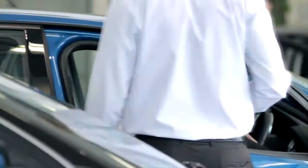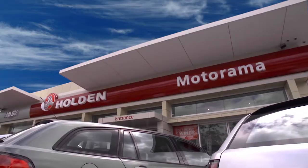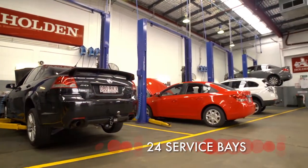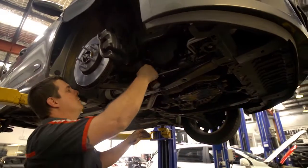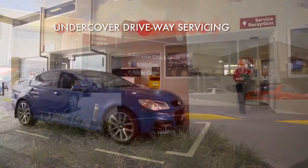With over 50 years automotive experience, Motorama is a company you can trust with the servicing of your vehicle. Not just because we have the latest equipment and the best people, but because we're an authorised dealership that can protect your warranty and help to preserve your car's value.